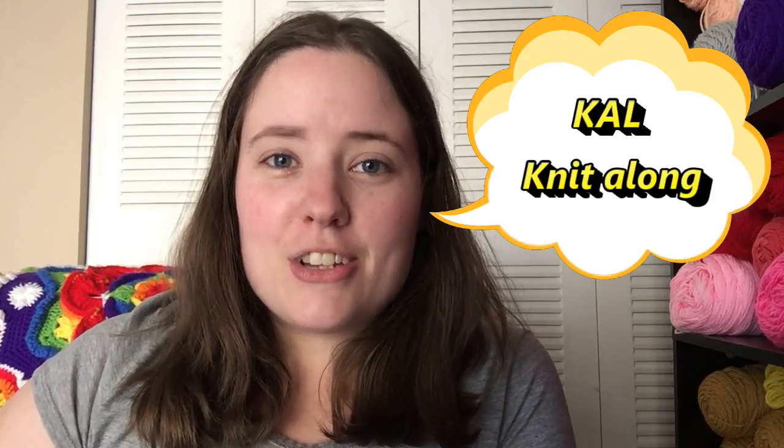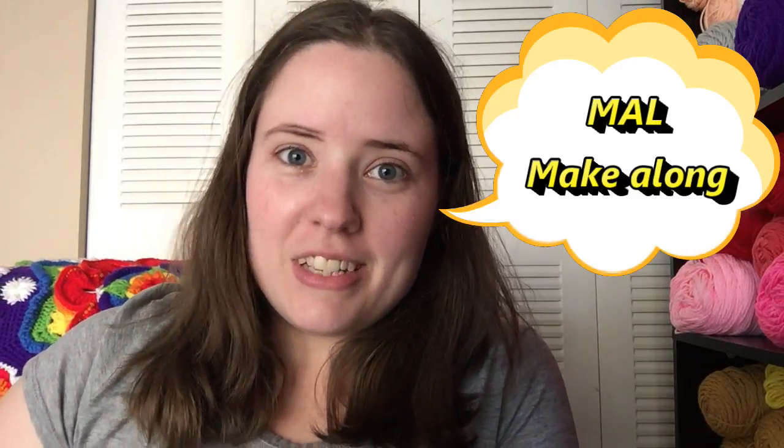CAL, KAL, and MAL all kind of mean the same thing. CAL stands for crochet along, or it could also stand for craft along. It's when a group of people do the same project in a specific time period — usually you can win prizes or it's just for fun. A KAL is the same exact thing, just knit along. And a MAL is also the same thing — it's a make along, which could be crochet, knitting, sewing, any kind of craft. So MAL and CAL are kind of the same thing; they all mean basically the same thing.